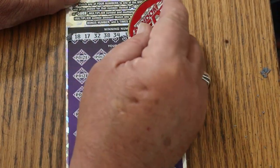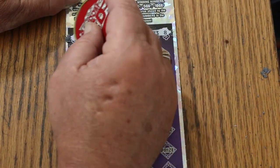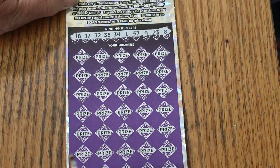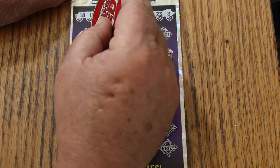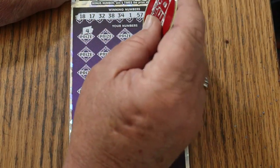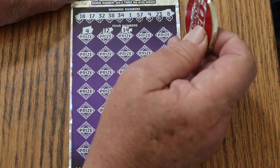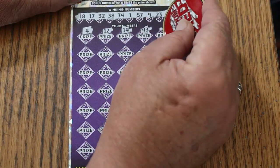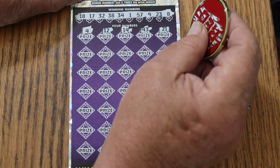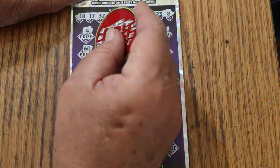18, 17, randoms: 32, 38, 34, 1, 57, 9, 23, and LV's 8. There we go. 4, 12, 14, 43, 21, big 60.